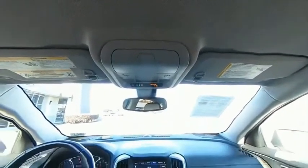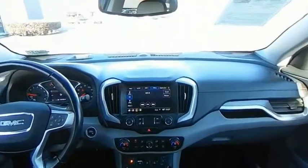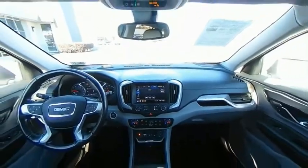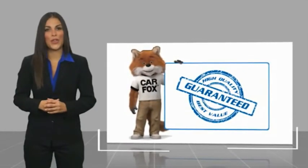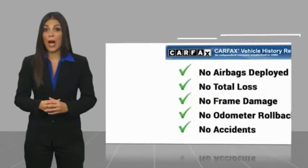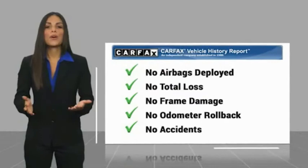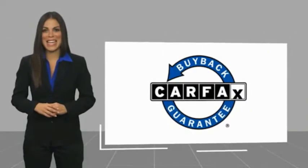Take this vehicle for a spin and see why so many shoppers are now proud owners. Here's another high quality vehicle with a Carfax vehicle history report. Be sure to find a complimentary copy of this report online or contact the dealership. This vehicle qualifies for the Carfax buy back guarantee.